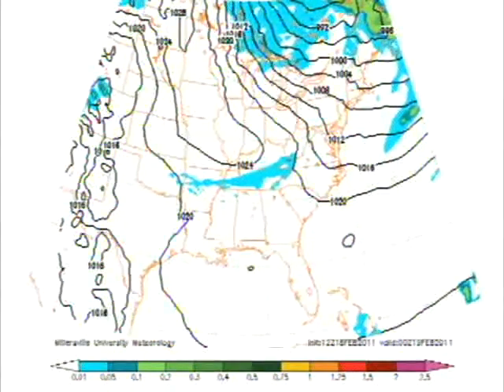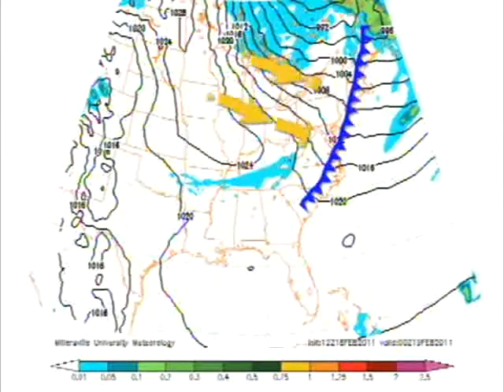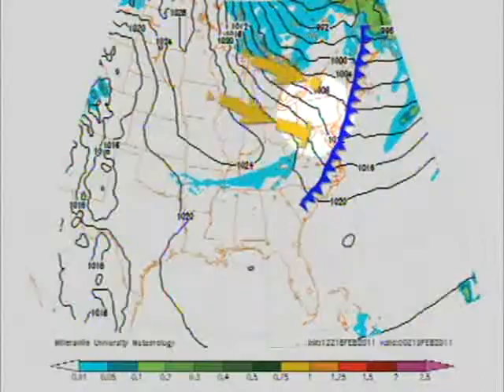Here's a look at our Millersville University WRF model for tonight at 1 in the morning. As you can see, the cold front has moved through our region, and this will bring a lot of cold air moving into our area. The pressure gradients are very sharp, and this will lead to heavy winds tonight and tomorrow.